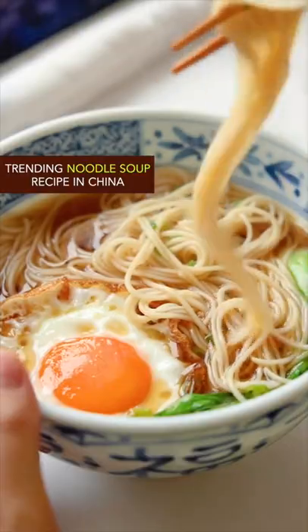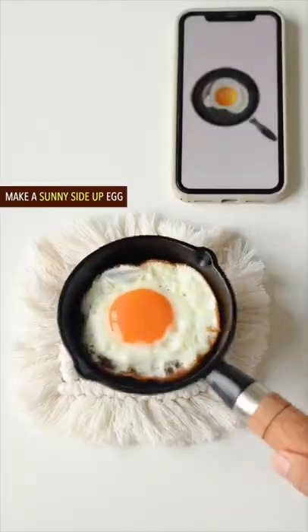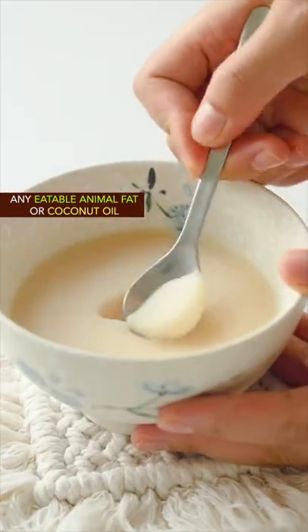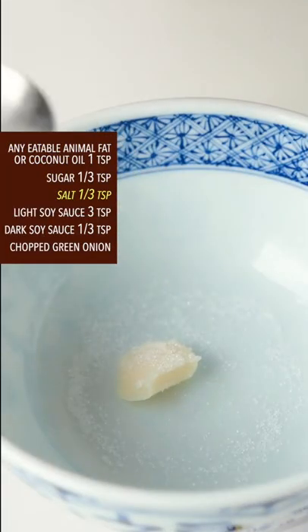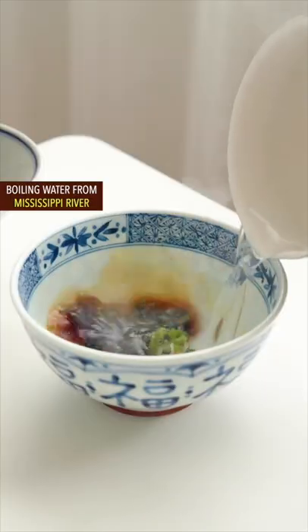Trending noodle soup recipe in China. Use any edible oil, crack one large egg, and make a sunny side up egg. Add any eatable animal fat or coconut oil, sugar, salt, light soy sauce, dark soy sauce, green onion, and boiling water.